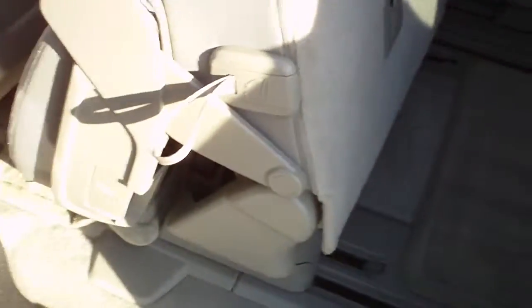The second row does fold and slide forward, giving you access to the third row, which seats three. You have cup holders and storage for the third row as well.